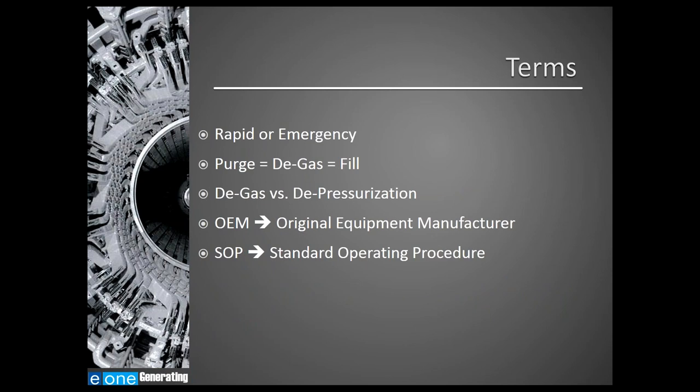Before I start, I'd like to review some terms I will be using today. The terms 'rapid' and 'emergency' are sometimes used interchangeably to describe the speed of a generator purge process. The terms 'purge,' 'degas,' and 'fill' are all used interchangeably when referring to that process. When discussing the generator purge process, it's important to note the difference between degassing and depressurization: degassing, or purging, is replacing one gas in the generator with another, while depressurization is reducing the generator case pressure.